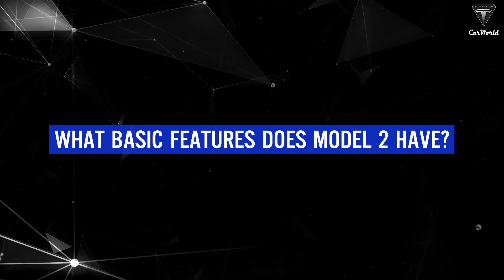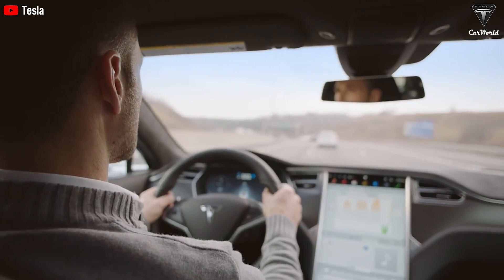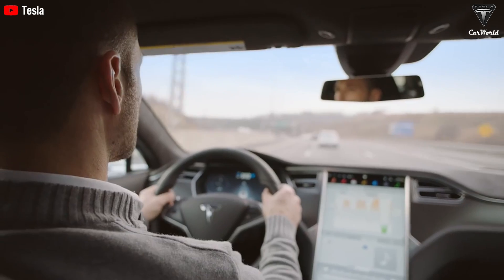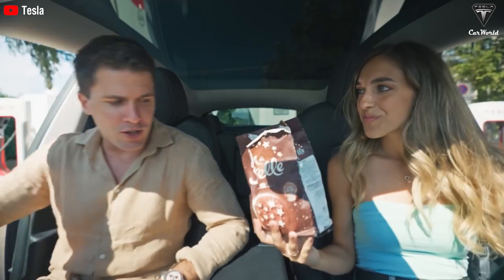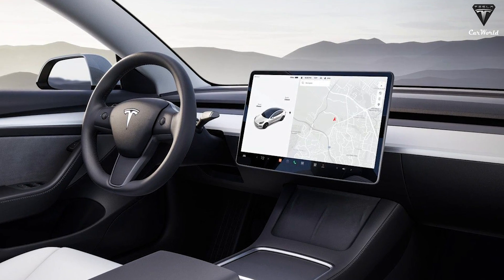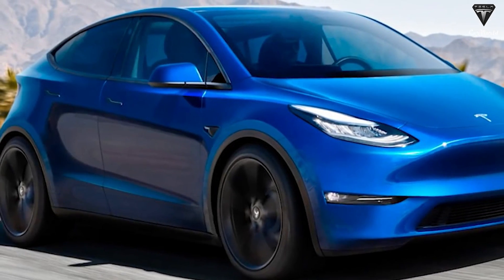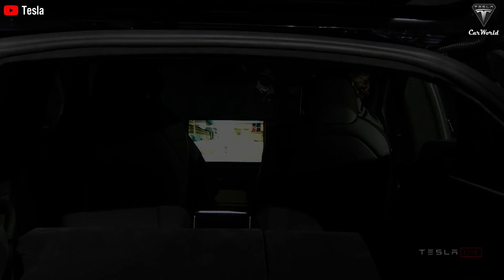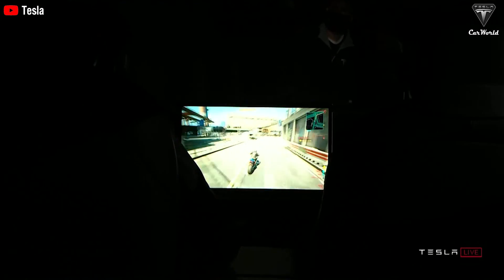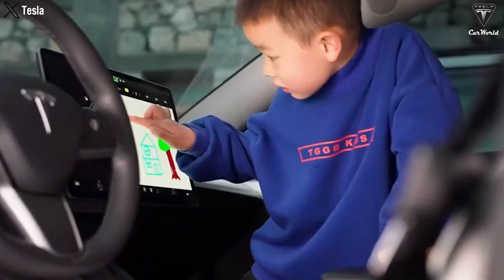What basic features does Model 2 have? Tesla will likely provide the Model 2 with the full autopilot self-driving features at a low price — the self-driving feature that the company is confident about for many audiences. As for the interior, you can expect enough space for five people and almost every function controlled via the same 15.4-inch landscape-oriented touchscreen found in the Model 3 and Model Y. The compact appearance will attract customers who want to own a Tesla but can't afford to buy it. At the end of 2022, Tesla brought entertainment games to Model S, and surely this will also happen to the Model 2 because the software system is constantly updated.